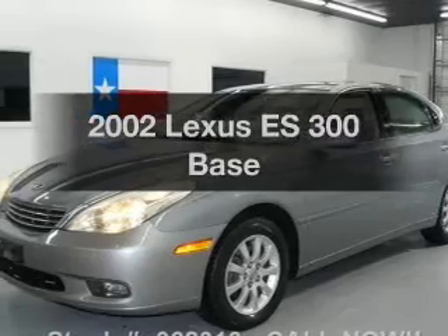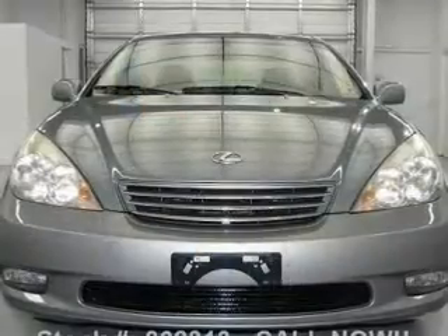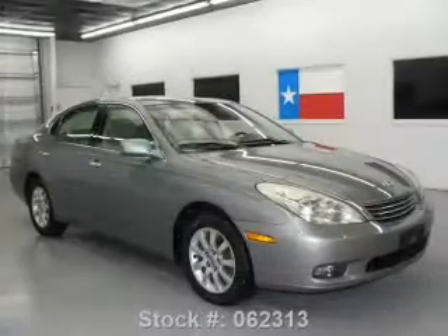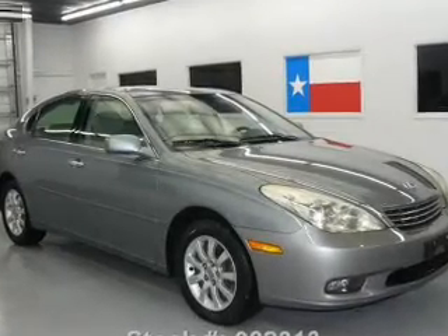Get noticed in this 2002 Lexus ES300. If you're looking for an automobile with great attributes, look no further. With a solid six-cylinder engine that responds smoothly to its five-speed automatic transmission, the anti-lock braking system will help deliver you safely to your destination.